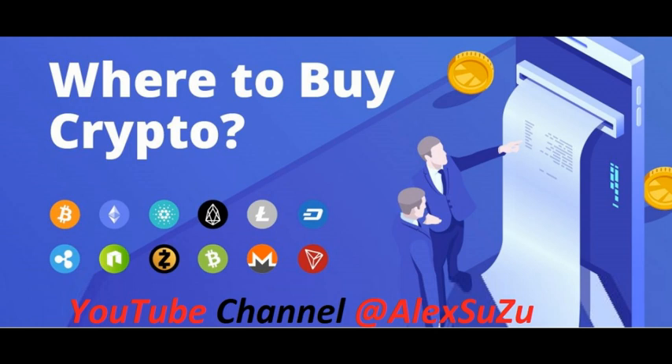ETFs provide immediate diversification and are less risky than investing in individual investments. There is a huge appetite for cryptocurrency ETFs, which would allow you to invest in many cryptocurrencies at once. No cryptocurrency ETFs are available for everyday investors quite yet, but there may be some soon. As of June 2021, the US Securities and Exchange Commission (SEC) is reviewing three cryptocurrency ETF applications from ProShares, VanEck, and WisdomTree.